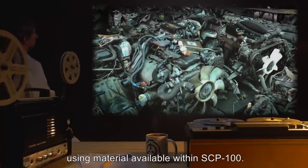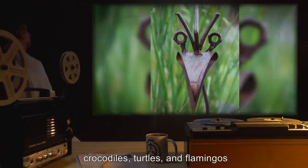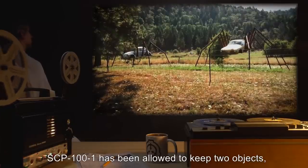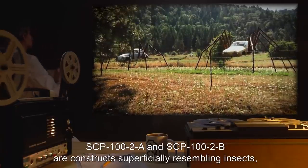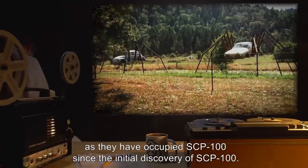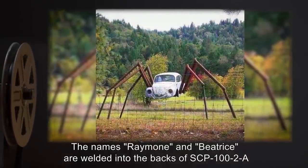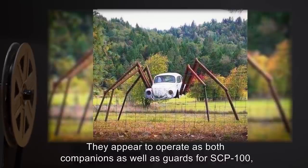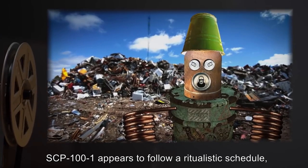SCP-101 possesses the ability to create autonomous constructs similar to itself using material available within SCP-100. SCP-101 tends to create four specific animals: iguanas, crocodiles, turtles, and flamingos. However, SCP-101 has been known to craft other species such as domestic pets. To maintain compliance, SCP-101 has been allowed to keep two objects labeled SCP-102A and SCP-102B — constructs superficially resembling insects, assumed to be created by SCP-101 as they have occupied SCP-100 since its initial discovery. The names Raymon and Beatrice are welded into the backs of SCP-102A and SCP-102B respectively. They appear to operate as both companions and guards for SCP-100, as they patrol the perimeter except during intervals of interaction with SCP-101.